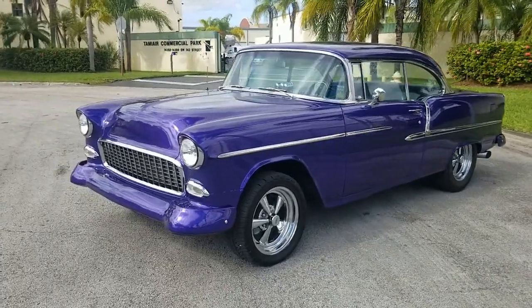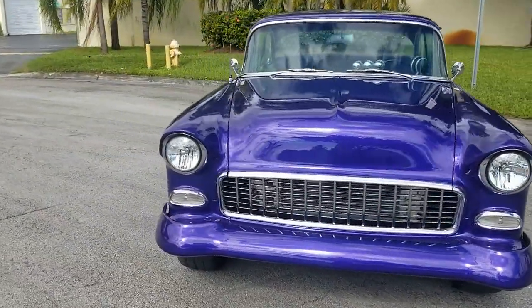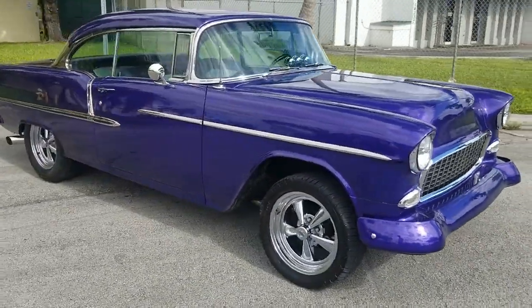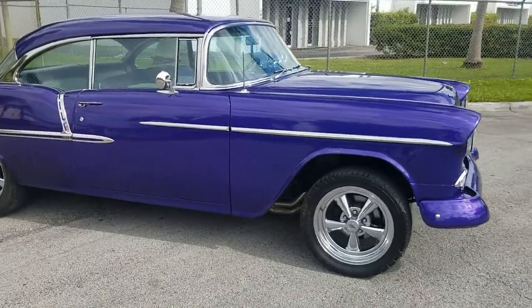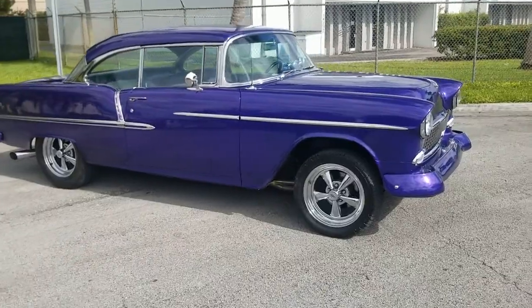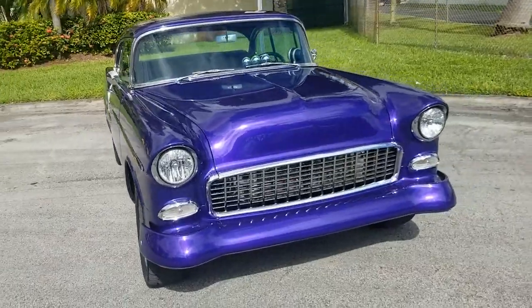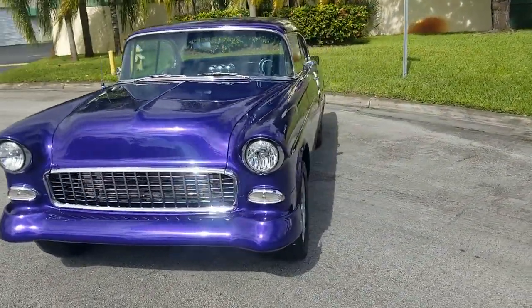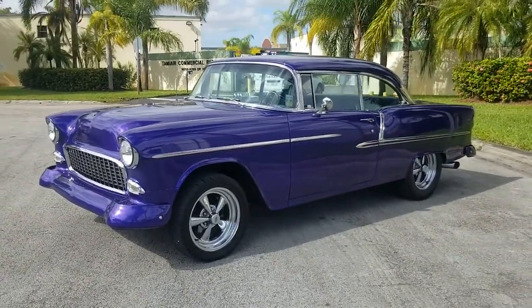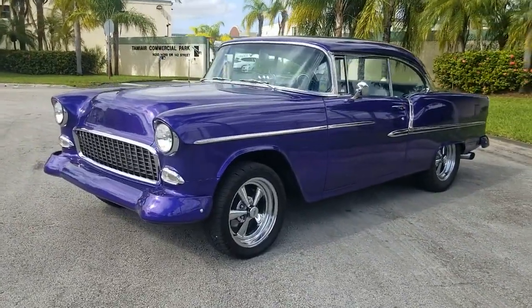That's going to conclude our video for this 1955 Chevrolet Bel Air two-door coupe with the 502 engine — customized and upgraded, really in beautiful condition. It's got headers and MSD ignition. If you have any questions on this vehicle, feel free to call us at 786-431-9046. Thanks for watching.